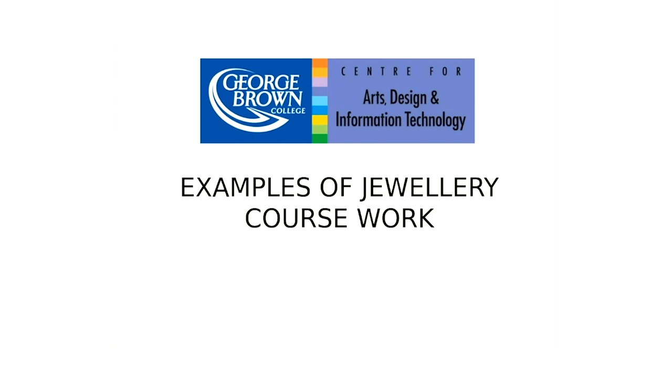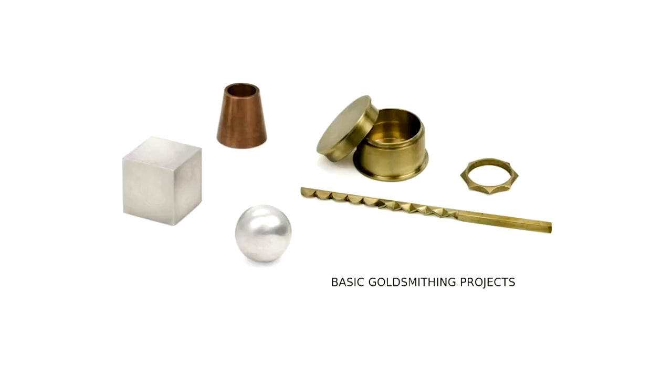Now on to some examples of jewelry coursework — you'll see what students actually produce in each of the years. Here are basic goldsmithing projects: sawing and filing techniques, soldering and hollow construction of very precise geometric forms like the sphere, cube, cone, and cylindrical box. This is work you would do in the first year of any of the jewelry programs. We start students in copper and brass before moving on to precious metals like silver and gold.